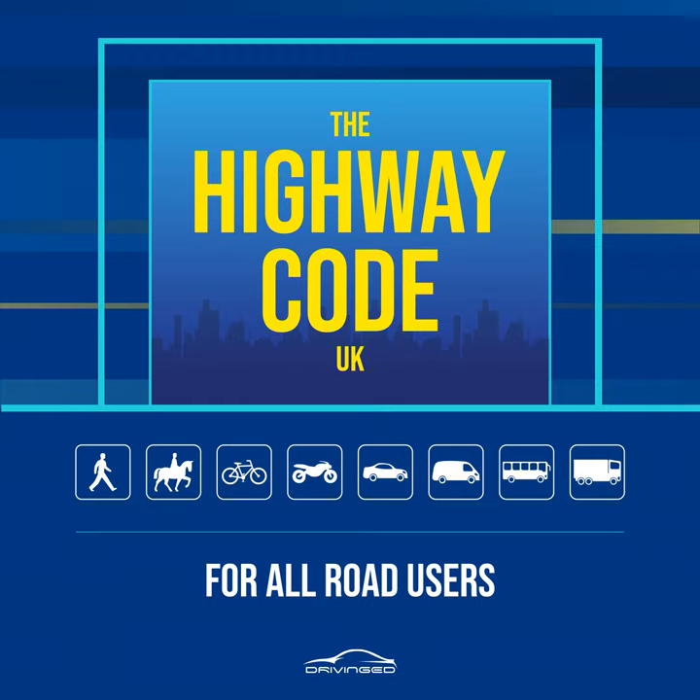Rule 2. If there is no pavement, keep to the right-hand side of the road so that you can see oncoming traffic. You should take extra care and be prepared to walk in single file, especially on narrow roads or in poor light. Keep close to the side of the road. It may be safer to cross the road well before a sharp right-hand bend so that oncoming traffic has a better chance of seeing you. Cross back after the bend.